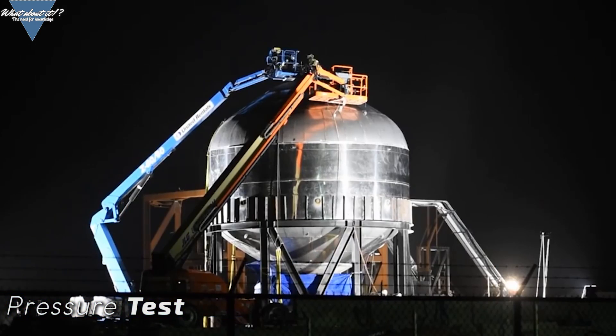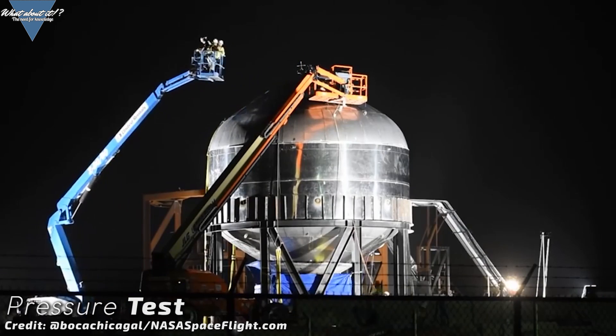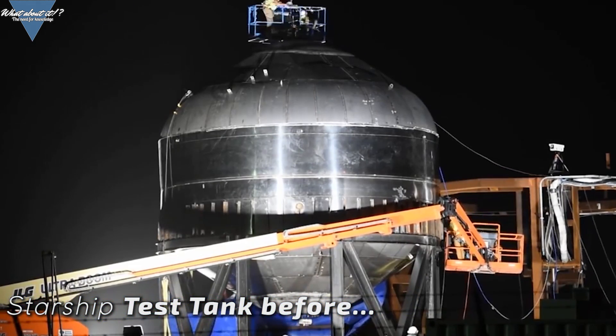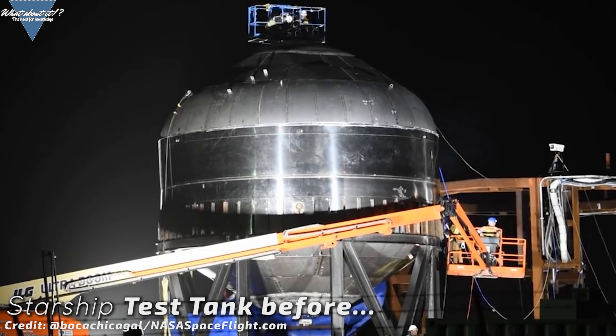Boca Chica doesn't seem to get any sleep right now. Work is going on 24/7 and SpaceX is in preparations for the next generation Starship prototype. As you know from my last episode, SpaceX recently did a pressure test with a test tank. This first test, and most likely further similar tests in the near future, are to improve manufacturing methods and to find a sweet spot between production cost and reliability. The recent test gave first numbers that indicate that there's more work to do.